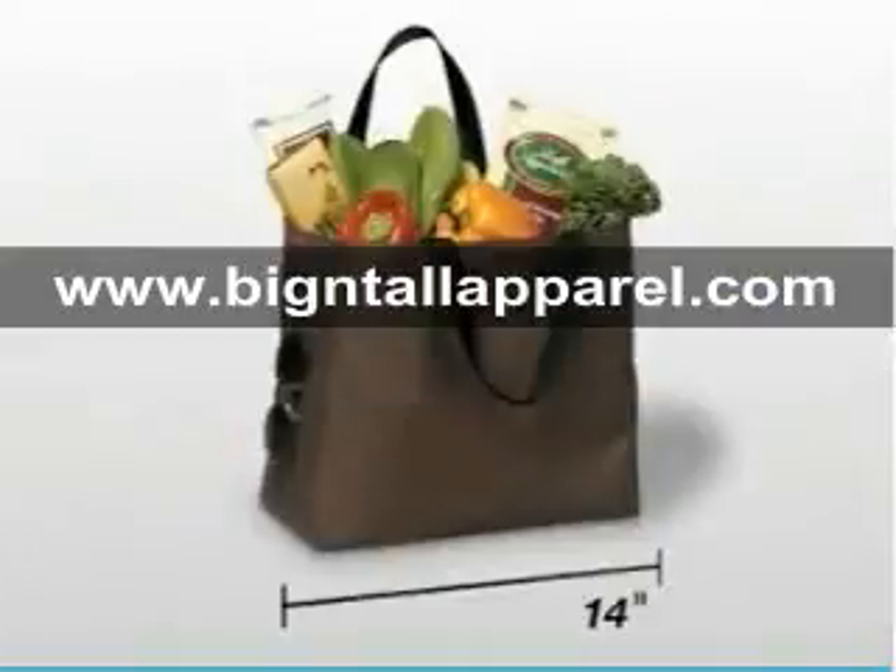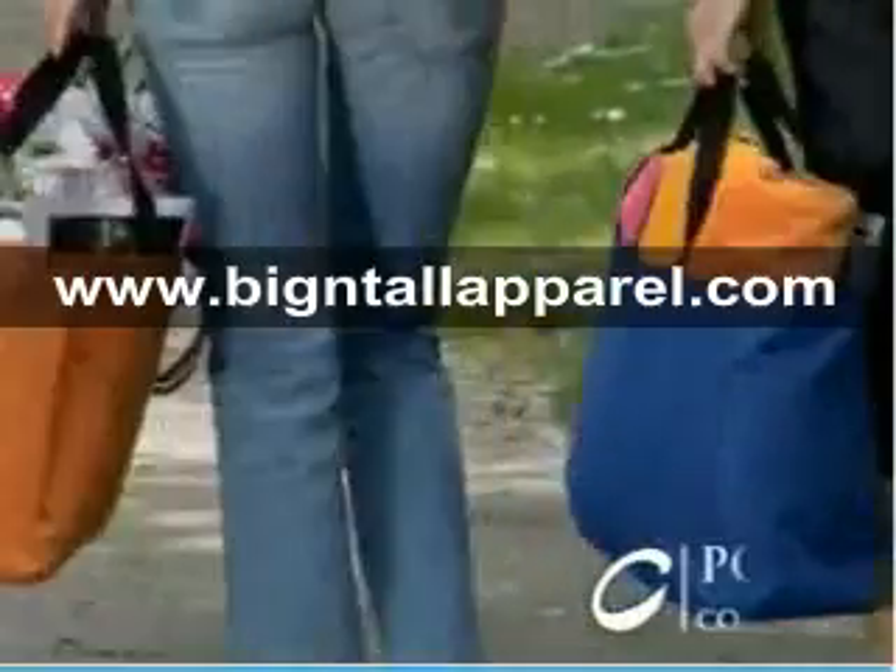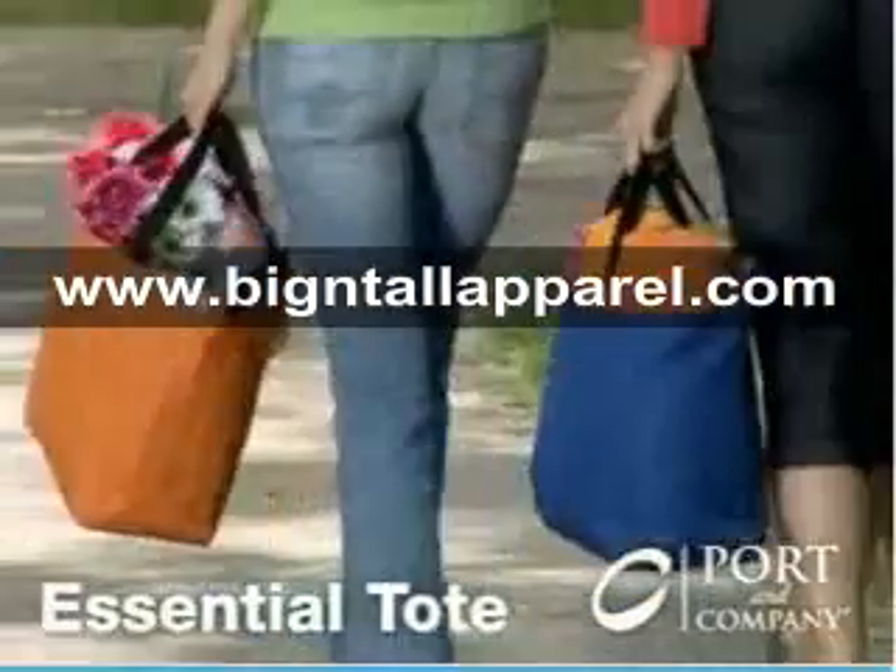14 inches wide, 12 inches tall, and 6½ inches across — this compact tote can fit nearly anywhere. Our Port & Company Essential Tote is about to become your carry-all.